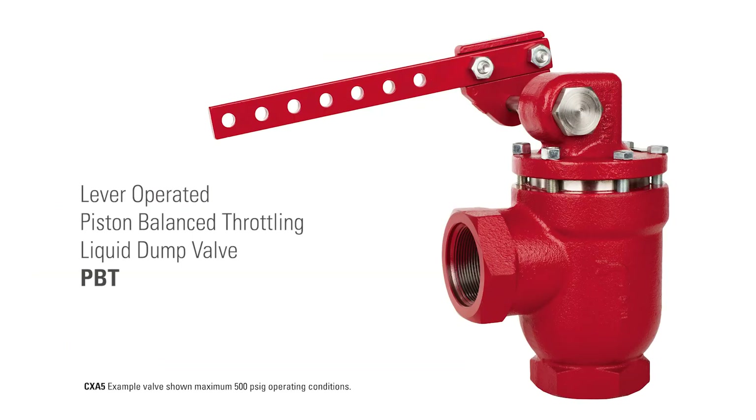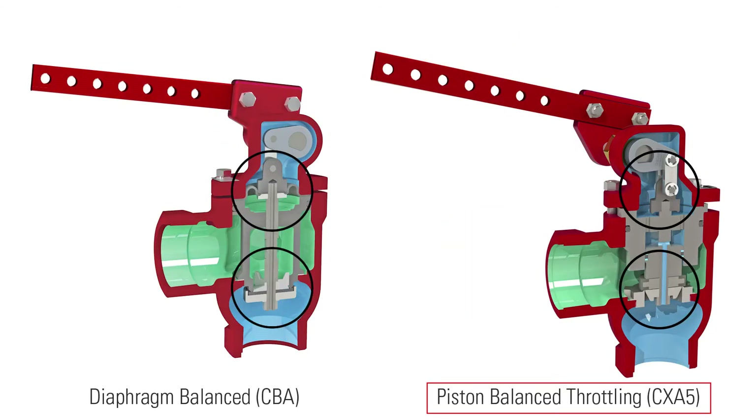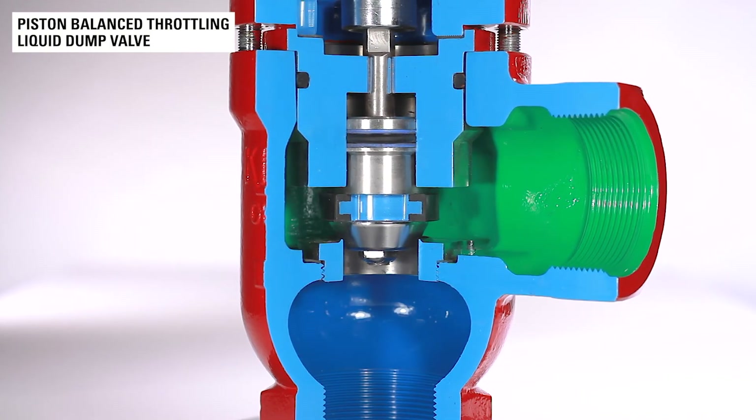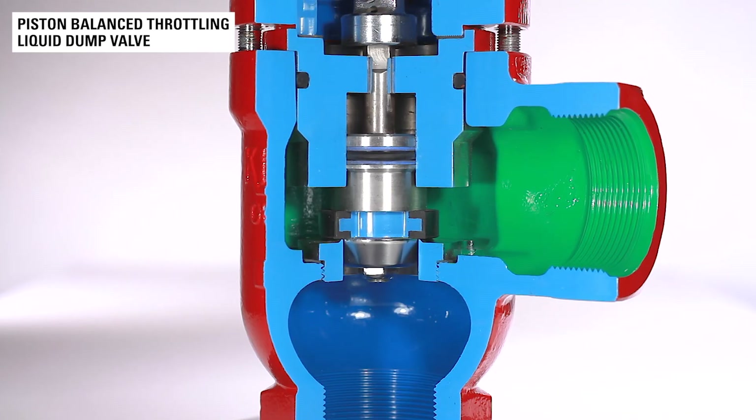The Kimray lever-operated piston balance throttling liquid dump valve, or PBT for short, is ideal for erosive conditions like those that exist in coal bed methane, because the equal percentage trim lifts out of the flow path when it opens, limiting contact with the process fluid.